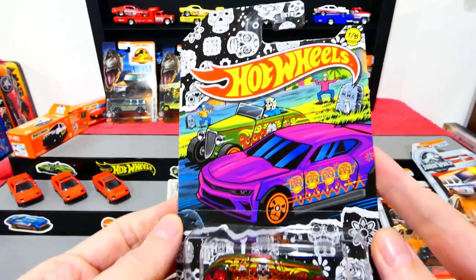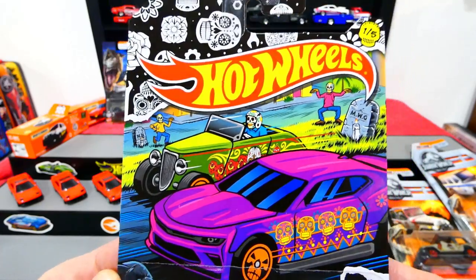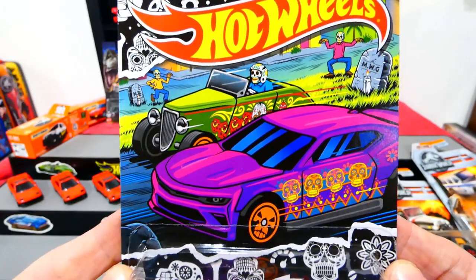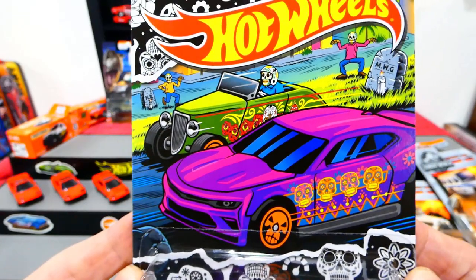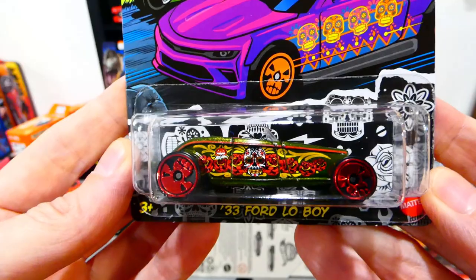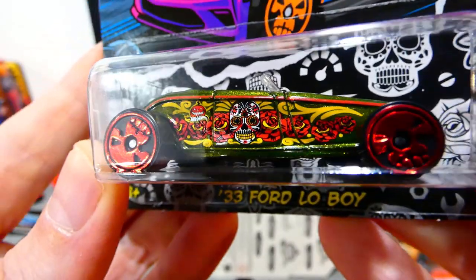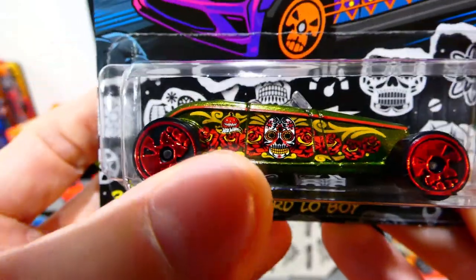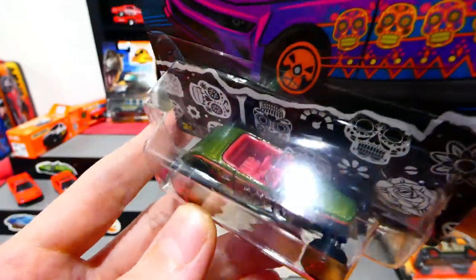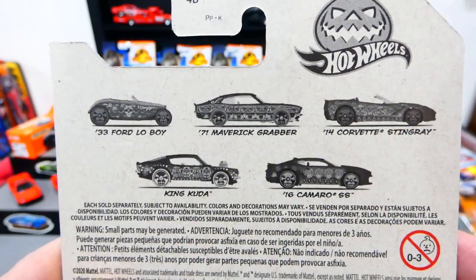Next up we have the Happy Halloween set from 2021 — it's the Day of the Dead set, Día de los Muertos. Really cool card art. This one here is the '33 Ford Lowboy with skull wheels and nice red paintwork on the side — roses, a skull with the Halloween symbol, a really nice olive green metallic color, and a purpley-pink interior. There's the whole set — that is really awesome.